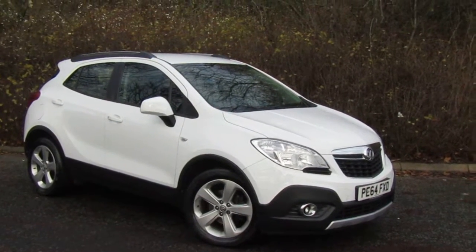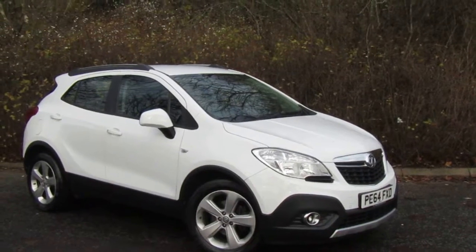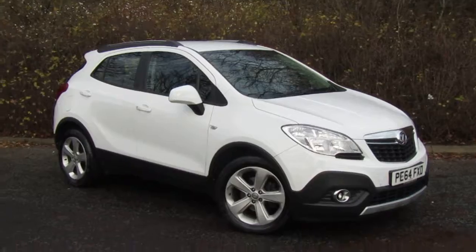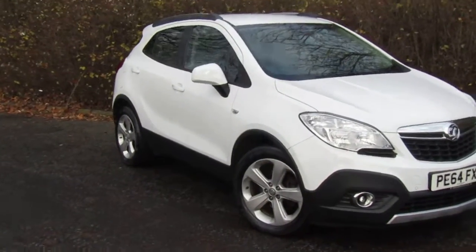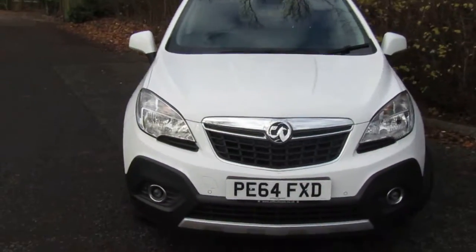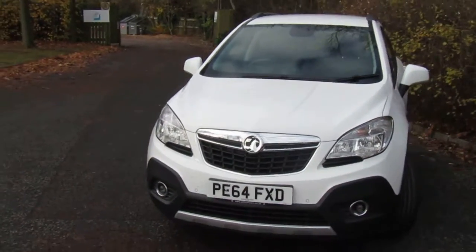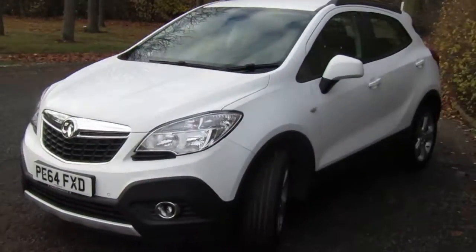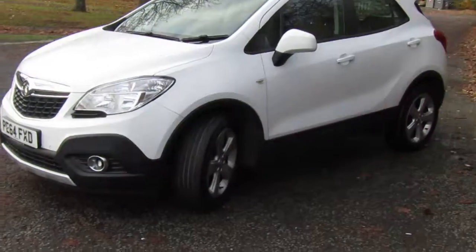Hello, this is Joel at JT Hughes Mitsubishi in Telford, just going around quickly our Vauxhall Mokka that we have in stock on a 64 plate. It's just a brief walk-around of the vehicle so you can see it in more detail. This car is available at our non-franchise showroom, which is just behind the Mitsubishi showroom.